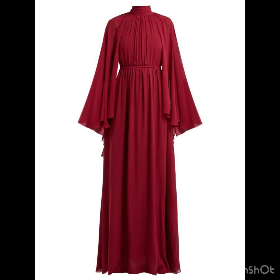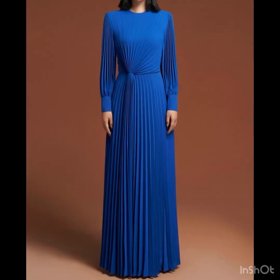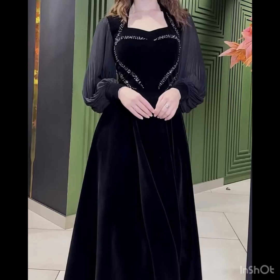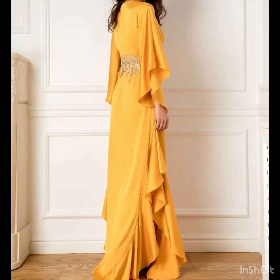The long flare sleeves give a fairy look to your dressing, and the bishop sleeves have their own charm. The pleated gowns look so amazing — you can wear these beautiful pleated dresses and you must have these types of gowns in your wardrobe, as they are must-haves for evening parties. These gowns also work great as a wedding guest outfit.